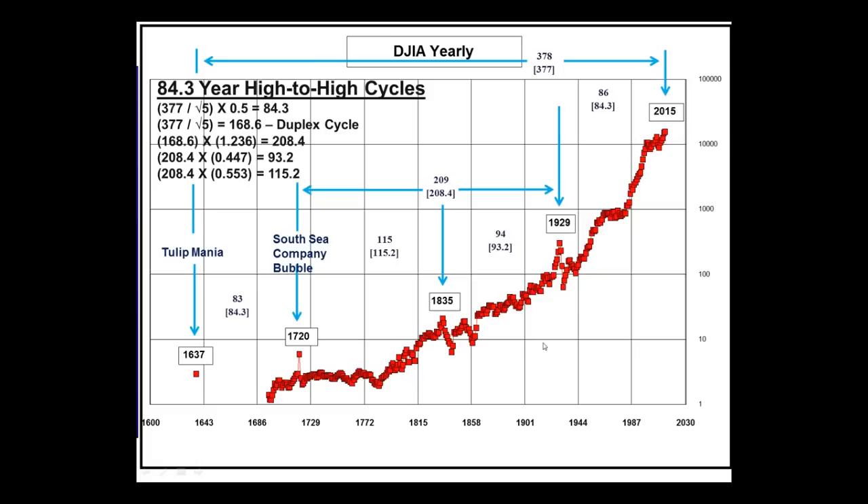What can we glean from this? Let's take a look at the time spans between these bubble top peaks: 83 years, 115 years, 94 years, 86 years. Most people probably wouldn't recognize any discernible pattern there, but let's look at some of these numbers. If we take the Fibonacci number 377 divided by the square root of 5, that comes up to be 168.6. Take half of that and we get 84.3. And there it is — 84.3 years, 83 years.